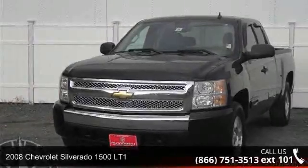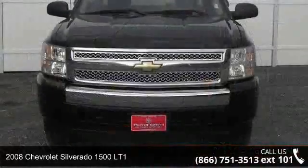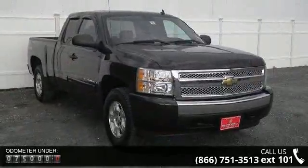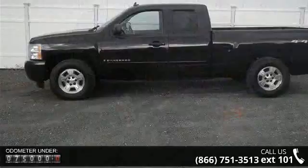Imagine yourself in this 2008 Chevrolet Silverado 1500 LT1. If you are looking for a first-rate auto, this one could be yours today. This vehicle comes with a reliable 8-cylinder engine, connected to a smooth-shifting automatic transmission.